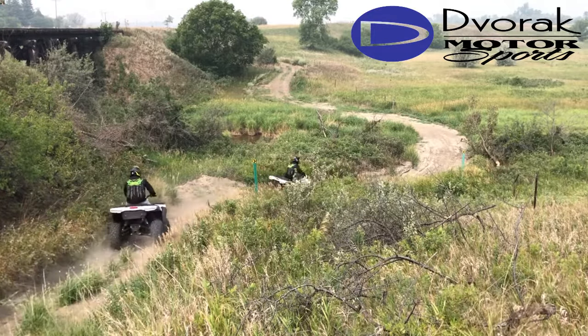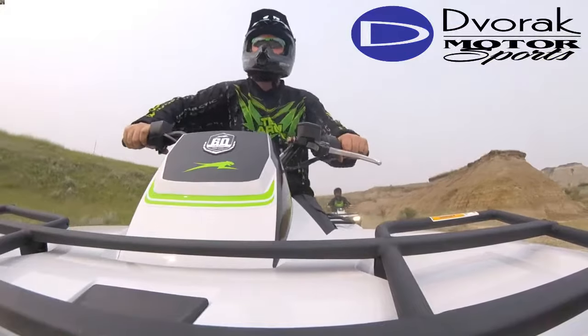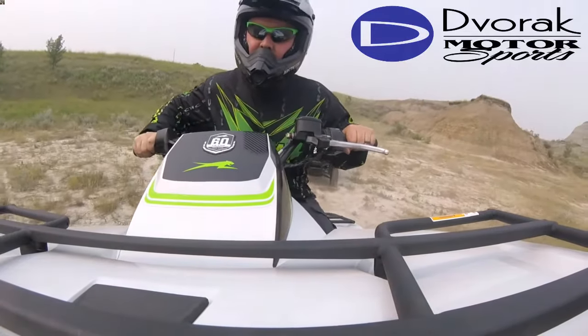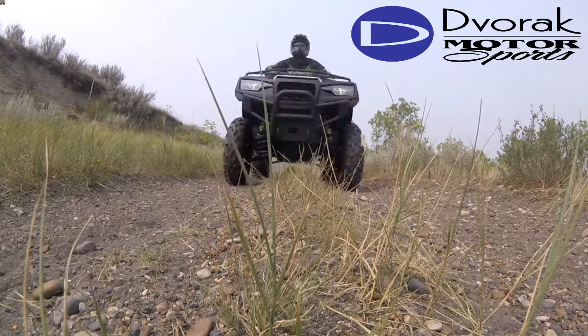Powering this wheeler is a brand new 600cc engine that was designed and developed right in Thief River, Minnesota. Producing an incredible 45 horsepower, this new Arctic Cat will blow you away as it is powered like never before.